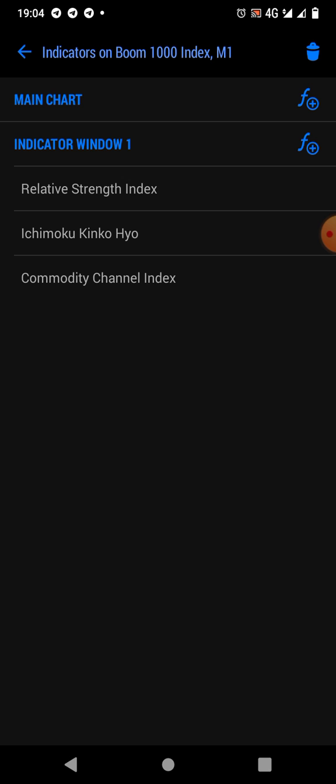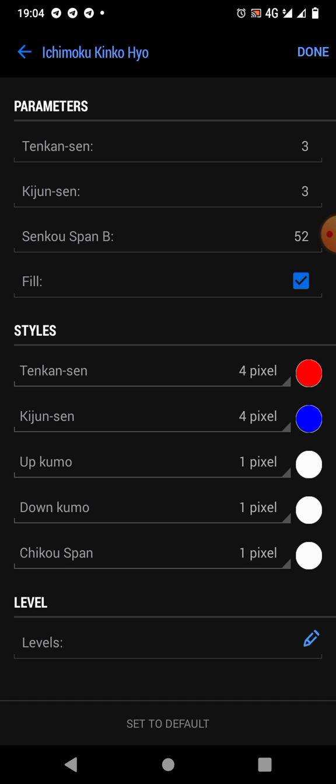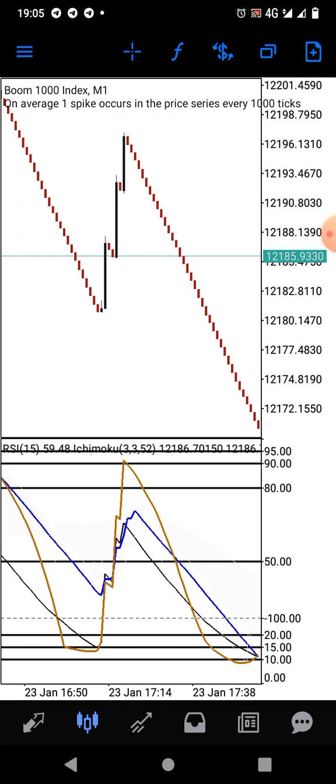The next indicator is the Ichimoku. We have the Tenkan-sen at 3 pixel, Kijun-sen at 3 pixel, Senkou Span B at 52. The Tenkan-sen is 4 pixel color blue and the Kijun-sen is 4 pixel color blue. For the Chikou Span and the cloud components, you leave them at 1 pixel and the color should match the background color of your screen. When you're done, click Done and it places the Ichimoku on the chart.